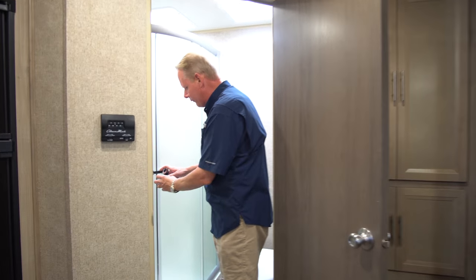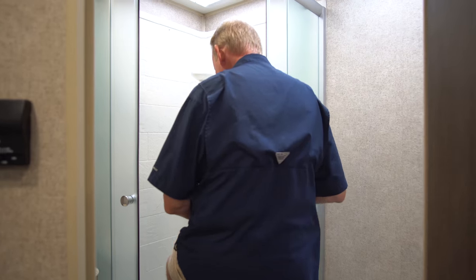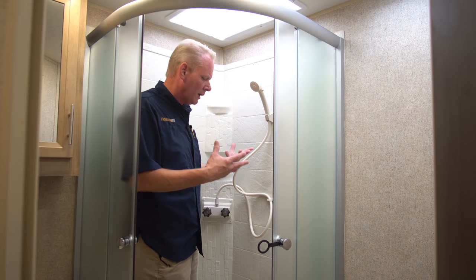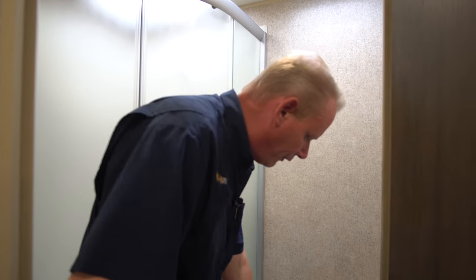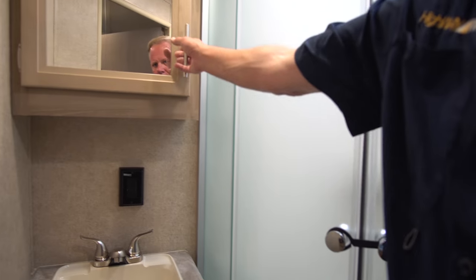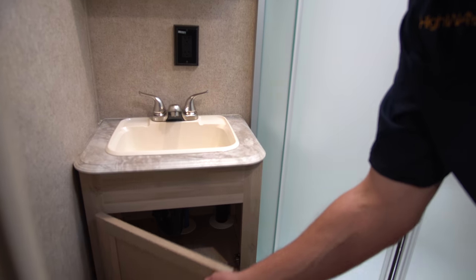Coming back to the bathroom, one of the features people love on the 243 is the big corner shower unit — a really roomy area, even for tall folks. I'm about 5'10"-5'11" and have quite a bit of headroom, so large people can fit comfortably. There's a nice glass enclosure with radius doors, a Thetford foot-flush toilet, and over at the vanity, a mirrored medicine cabinet above with storage underneath.